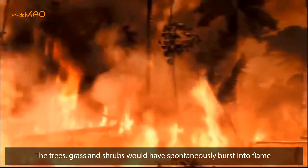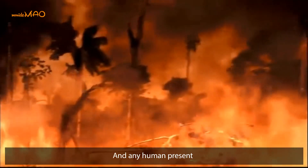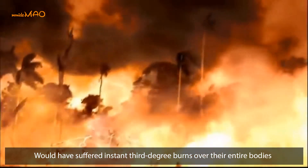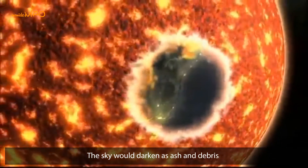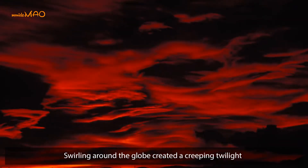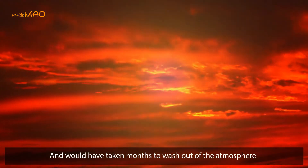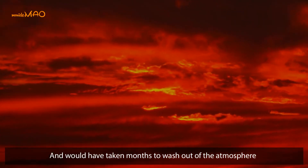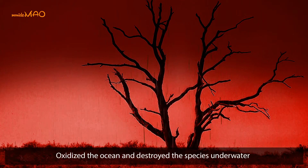Trees, grasses, and shrubs would have spontaneously burst into flame, and any human present would have suffered instant third-degree burns over their entire bodies. After the red glow, the sky would darken as ash and debris swirling around the globe created a creeping twilight. The dust cloud blocked sunlight and would have taken months to wash out of the atmosphere, and when it did, the rain would fall as acid rain.